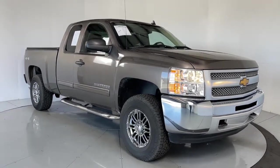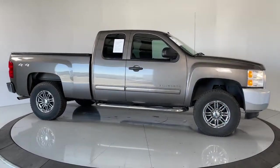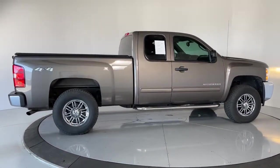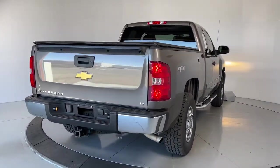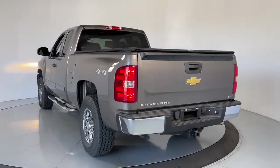You'll have love at first sight with the 2013 Chevrolet Silverado 1500. With less than 45,000 miles on the odometer, this vehicle stands out from the rest. The Chevrolet Silverado 1500 — the full-size pickup that's strong, quiet and dependable, with the latest technology to keep you connected while you get the job done.